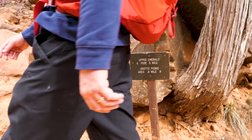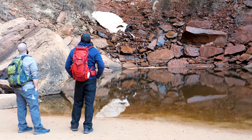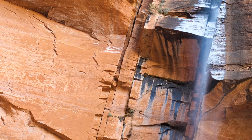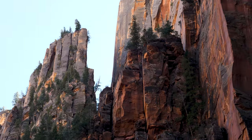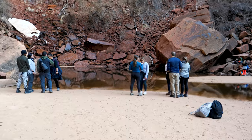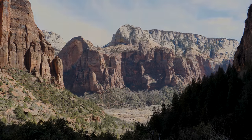Finally, the upper pool is at the base of a 300 foot cliff. Though it will vary with the water level, a waterfall flows from the mouth of Heaps Canyon, far above. Please keep in mind that these pools are neither deep nor emerald, and the park prohibits swimming in them.